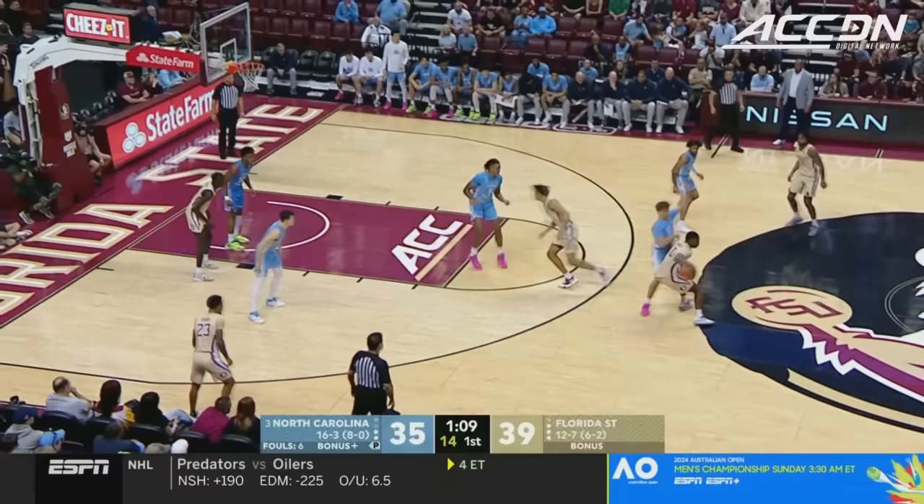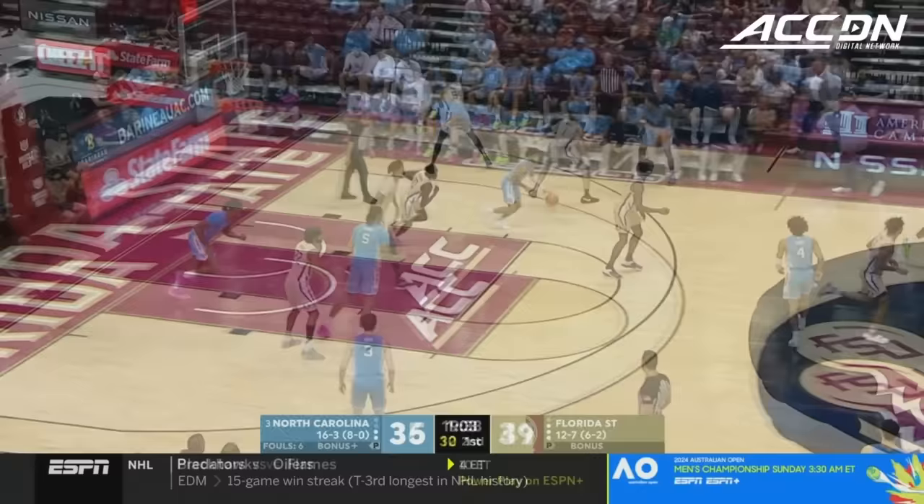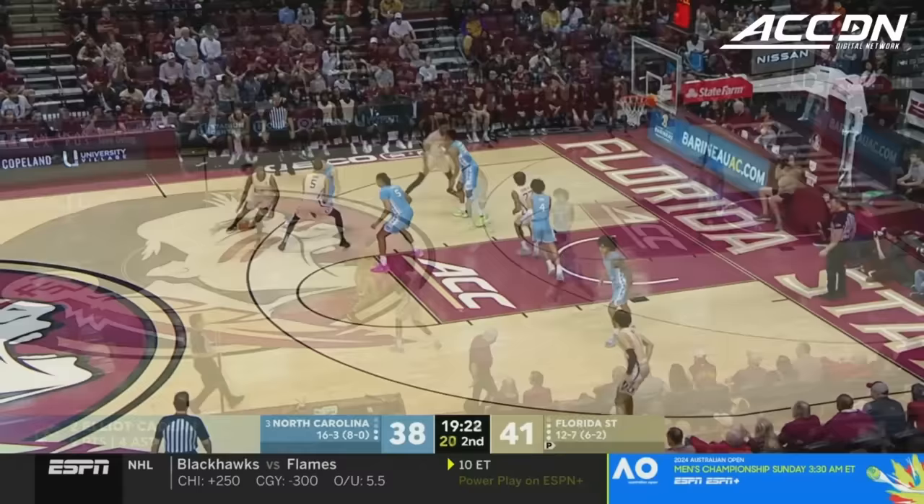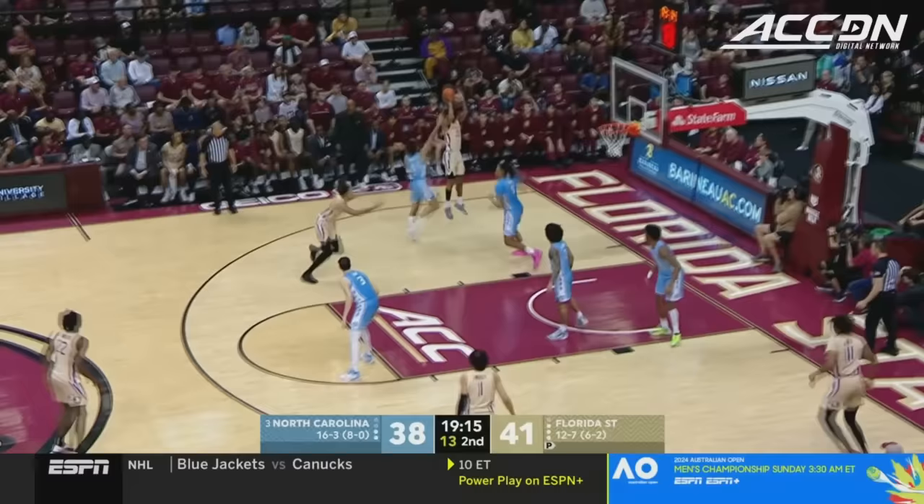Jackson spinning around Wojcik, Jackson kept that dribble going. Florida State led by Watkins and Spears, each with ten. Cadeau starts the second half much the way he started the first, and Elliott Cadeau has nine. Deontay Green, Jameer Watkins, Jalen Worley — eight different players scored, eleven different Seminoles played in the first half.